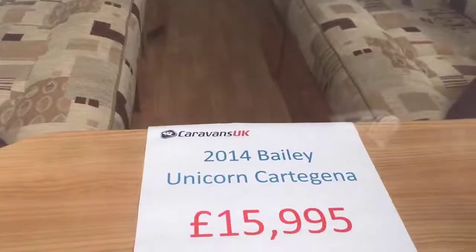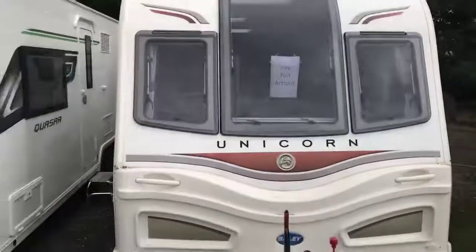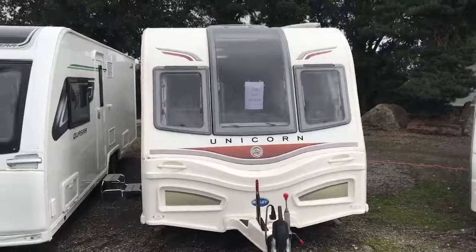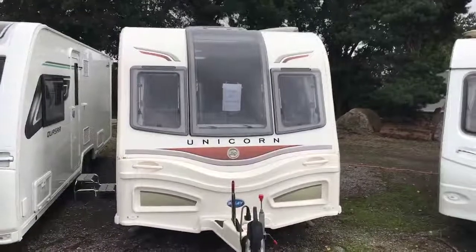So, 2014 Bailey Unicorn Cartagena — it's on at £15,995. I hope you enjoyed the video and found it useful. Of course, there's nothing like coming down to see them in the flesh, so if you want to give me a call to arrange a viewing, or I'll give you a call in a few days just to see if you received the video and see how you've got on. Thank you.